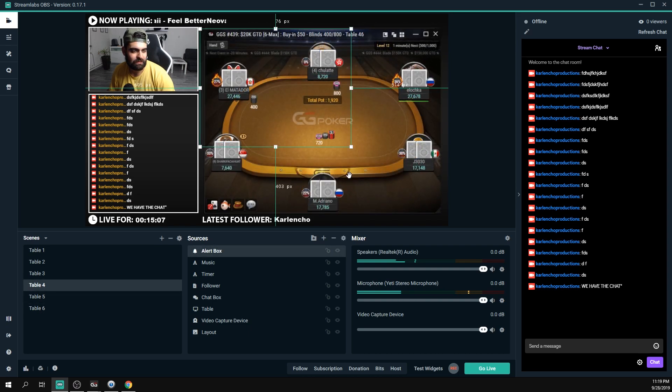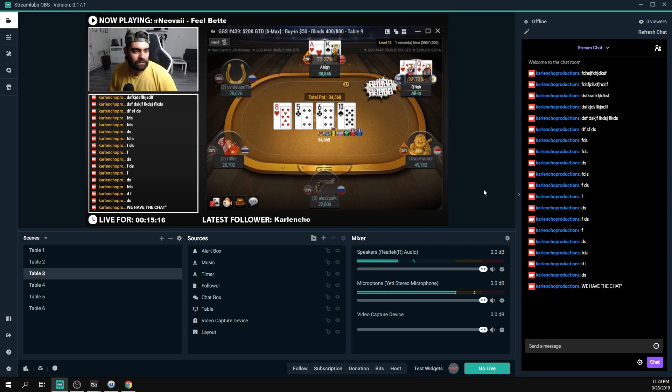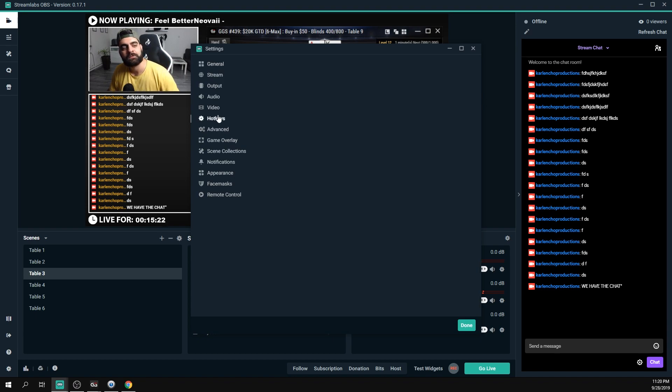I'll also add a scene transition — instead of an abrupt cut, I'll use the Fade animation at 300 milliseconds duration. Now when you switch between scenes, it smoothly fades into the next table. The tables may be all over the place in this demo but in practice you'd position them precisely at the same coordinates.